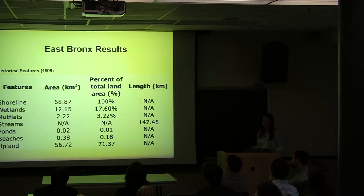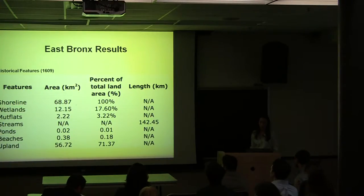After synthesizing the natural features, we derived these calculations. In 1609, prior to European contact, the East Bronx was covered with streams. We calculated that the East Bronx had 142.45 kilometers, or 88.5 miles, of streams. This area was also about 18% wetland.